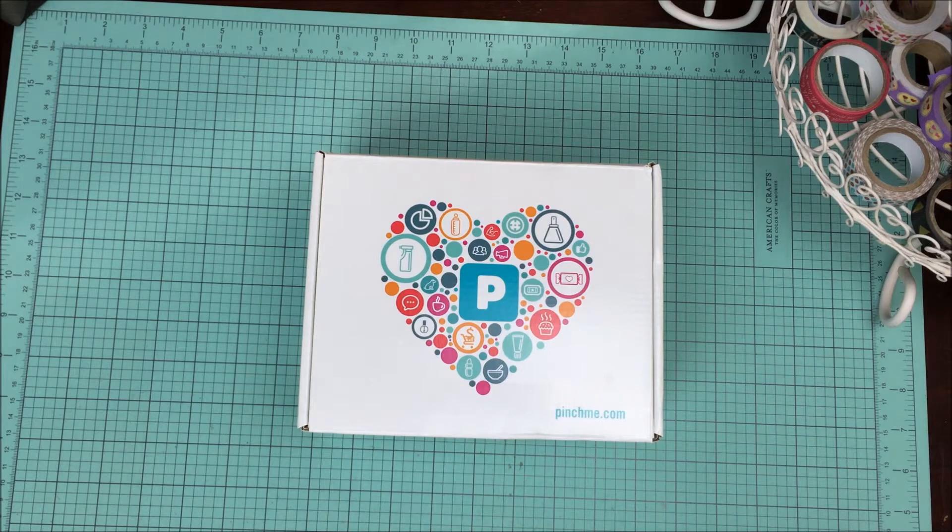Things that you need to know about Pinch Me: it is 100% free, no credit card required, and every box is shipped for free as well. This isn't your average sample box — they will send you a variety of samples from pets, beauty, baby snacks, personal care, cleaning products, and household items. There's something for everyone.